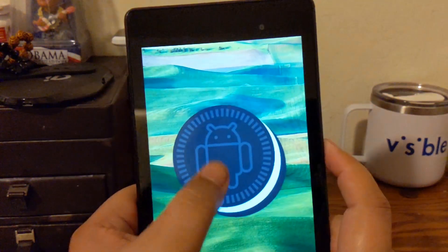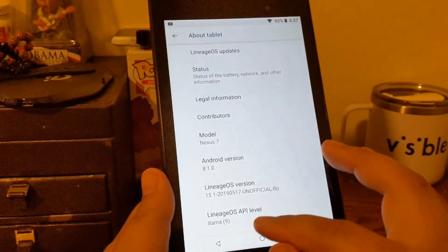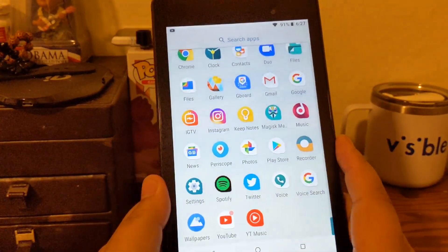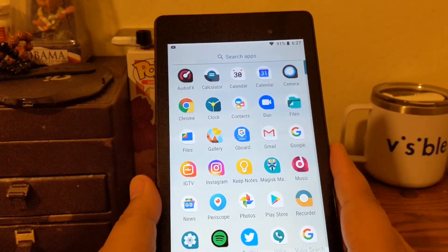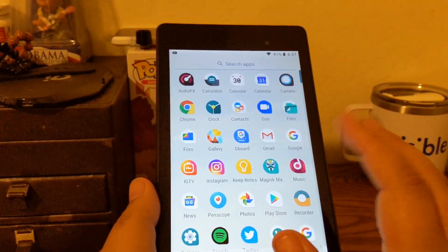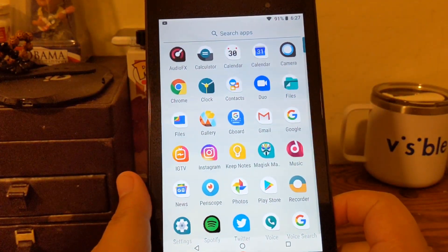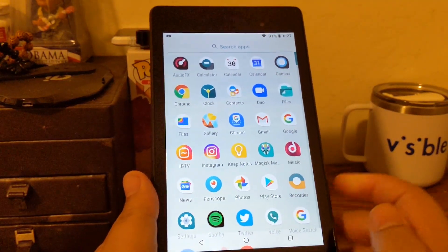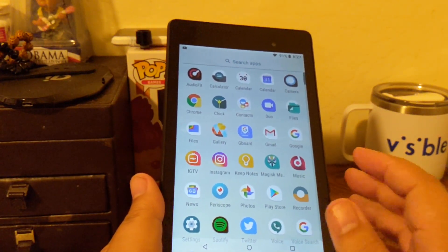It took quite a bit, but there really weren't many issues getting it installed. What initially happened was I was fighting with the correct drivers for the computer to recognize the tablet. Every time I would pull up the command window and try to fastboot to unlock the bootloader, the device list wouldn't show up at all.